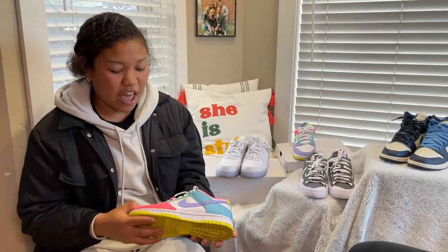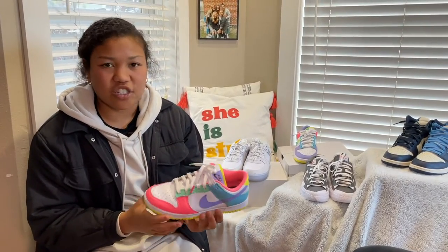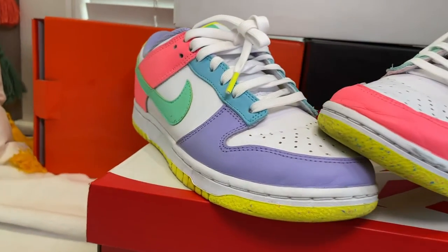Next up we have a Dunk Low — it's like the Easter color one — and I just entered a raffle one day and won these, and that's another reason why they're in my top five.